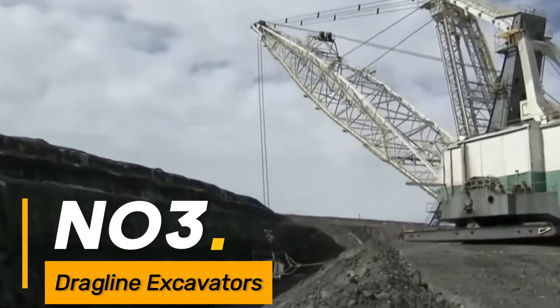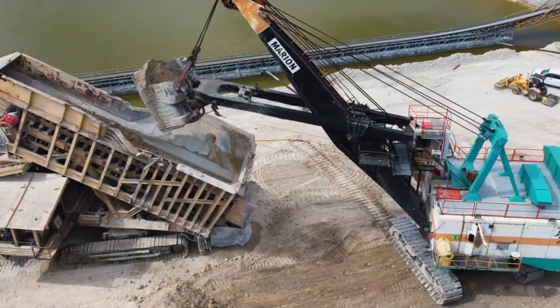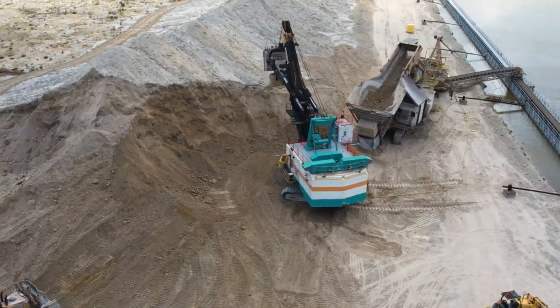Number three: dragline excavators. Colossal machines used primarily in mining for removing overburden and excavating large volumes of material. They're among the largest excavating machines.